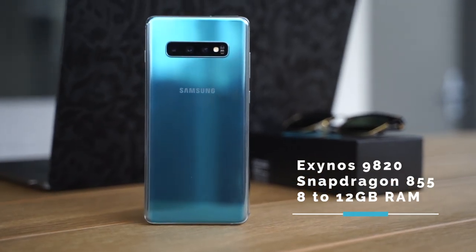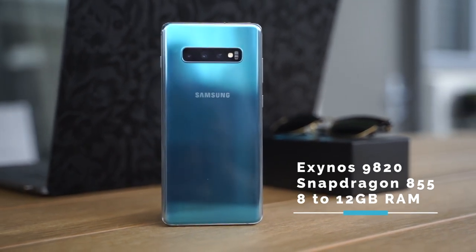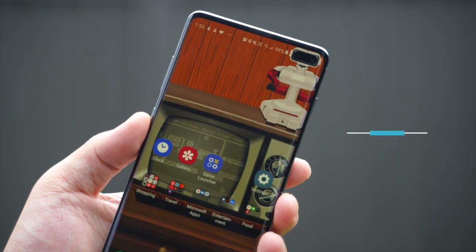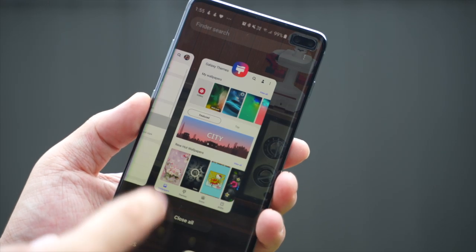Powering this is an Exynos 9820, or a Snapdragon 855 for folks in the US. It has RAM variations from 8 to 10GB, and storage from 128GB to 1TB depending on the model, with a 4100mAh battery in tow on the S10 Plus. All of this powers Samsung's One UI sitting on top of Android Pie — and to me, this has been the best iteration of Samsung's software to date. For a long time, software jank has been the Galaxy's Achilles heel. With five months of use, the experience has remained consistently smooth and speedy — and that's the key: consistency. Something that was not present in Galaxy phones before. It's a very welcome change.